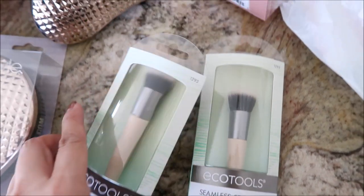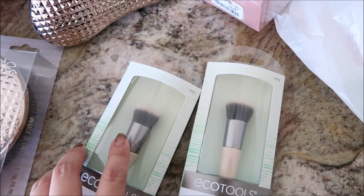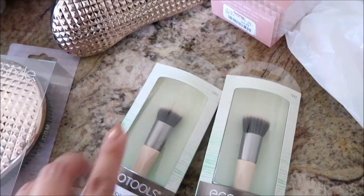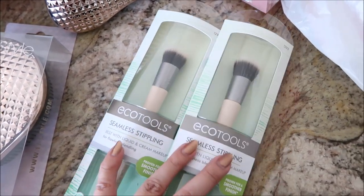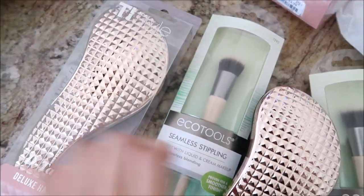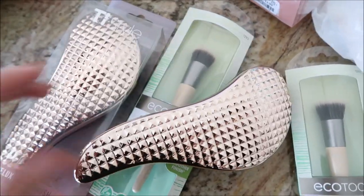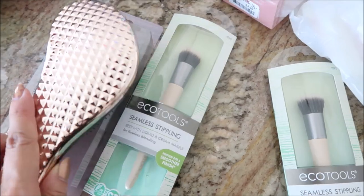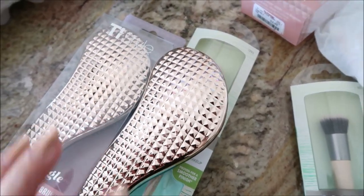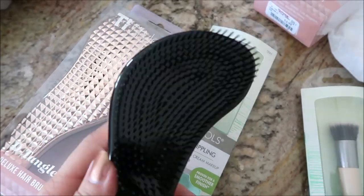From TJ Maxx: two EcoTools seamless stippling brushes with smaller heads - they were $2.99 each, so I got two of them. I also got these wet brushes, $3.99, rose gold and beautiful and studded. They had silver too. The one I have now is dying and I've been looking for a new one for like six months but never liked the designs, and I saw these and I was like, so pretty.